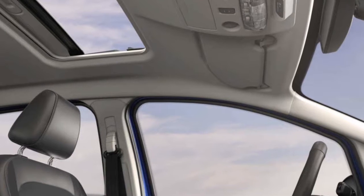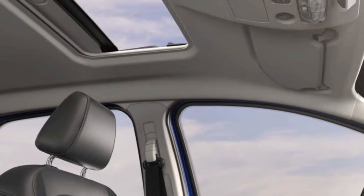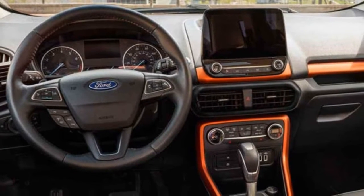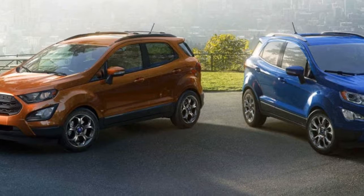Fast charging USB ports and a 110V outlet in the rear keep your devices humming. Available intelligent access means you can keep your fob in your pocket, or press to enter and start your EcoSport and lock it behind you. This is transportation with a master's degree.